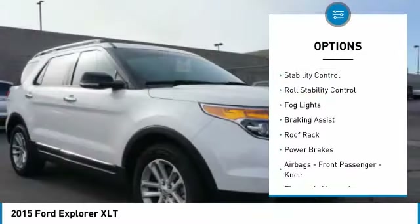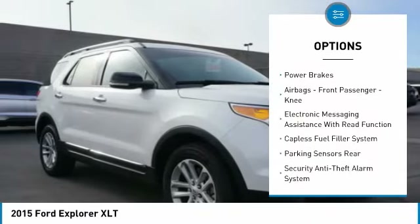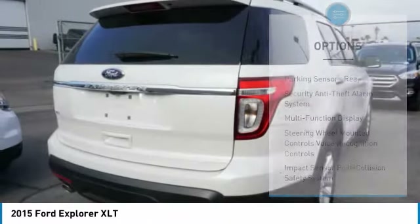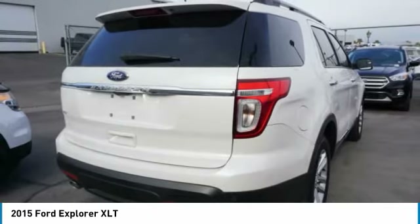Traction control, stability control, roll stability control, fog lights, braking assist, roof rack, power brakes, airbags, front passenger knee airbag, electronic messaging assistance with read function, capless fuel filler system.